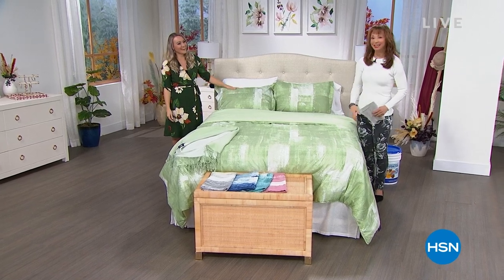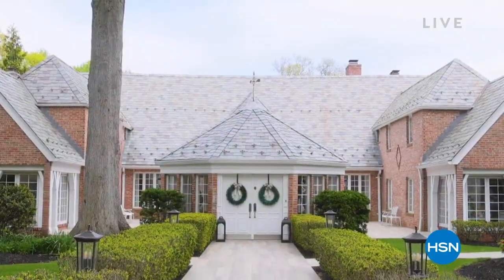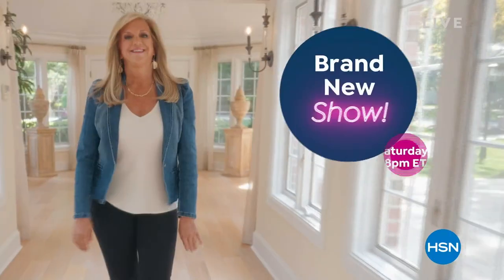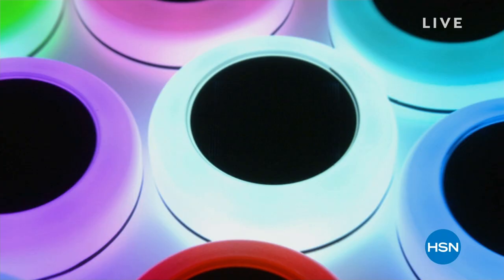You're also invited to the home of Joy Mangano for some Saturday night shopping. She's got a brand new show called Joy Live where she's sharing her favorite HSN products, trusted brands, unique finds, and great deals. That's live only on HSN, Saturdays at 8 o'clock Eastern.